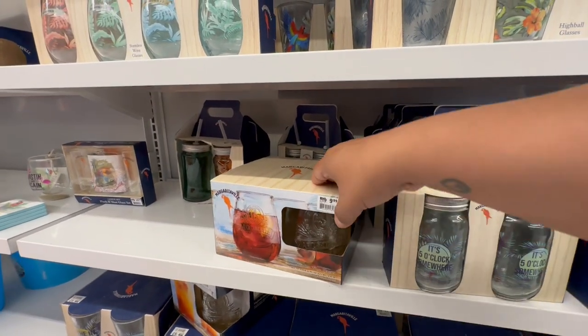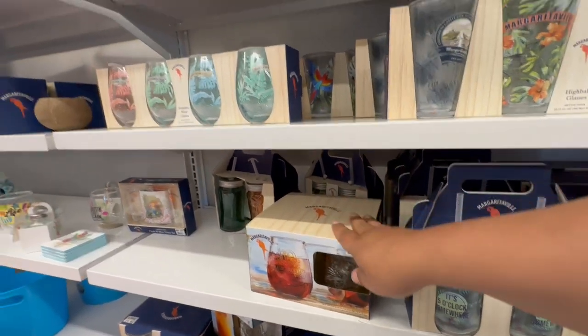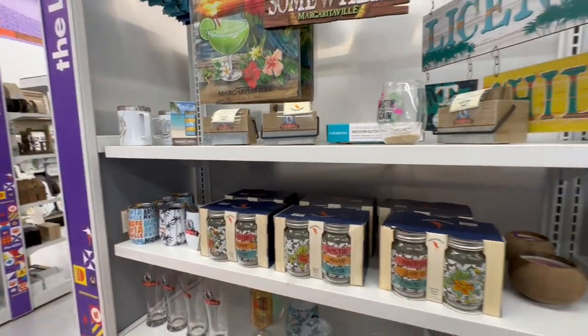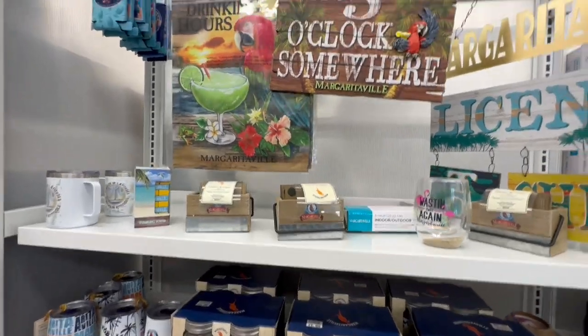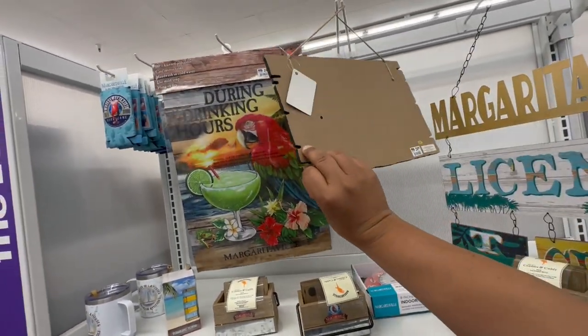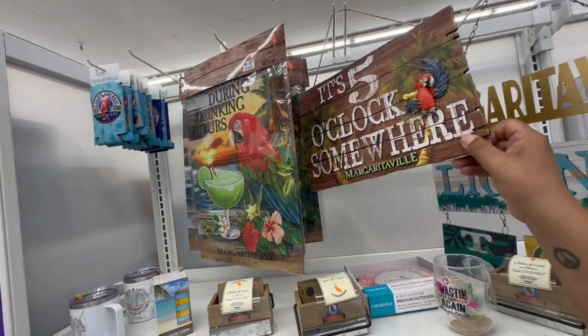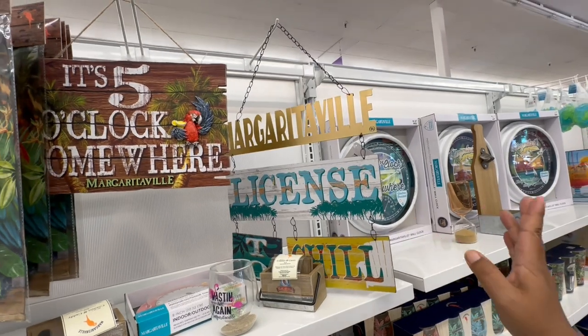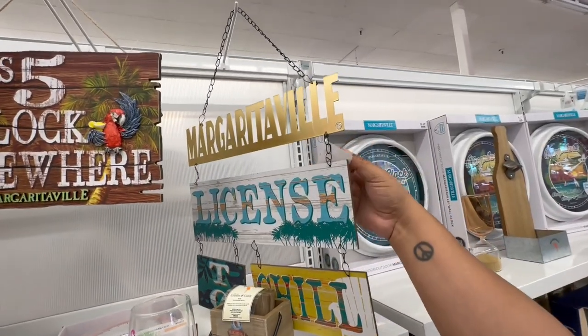These are $9.99 and you get four — not a bad deal, I actually like these a lot. They also have some signage — this one's $24.99, a little pricey, but you could totally dupe it and make your own using Dollar Tree items.